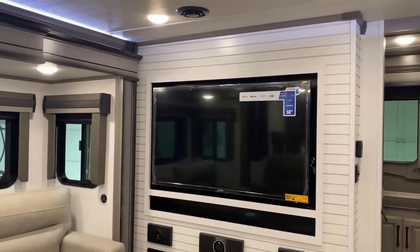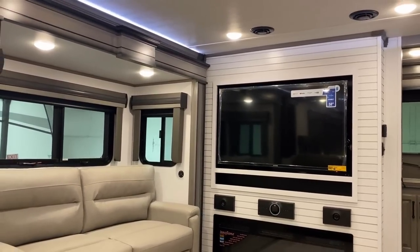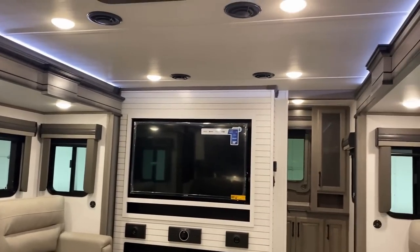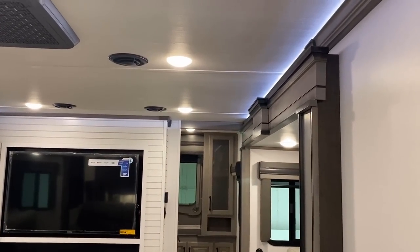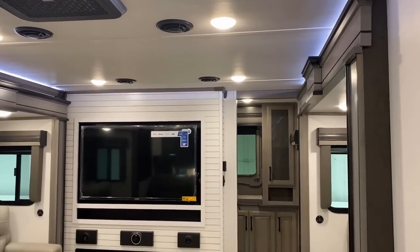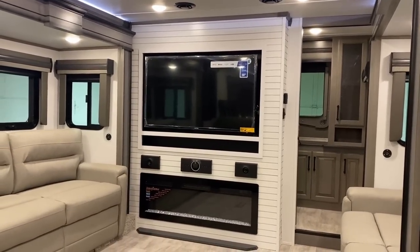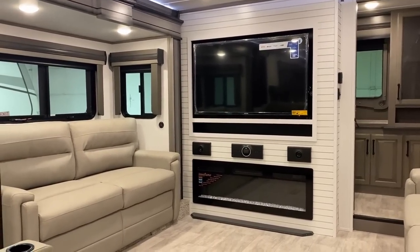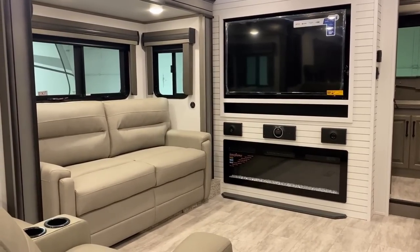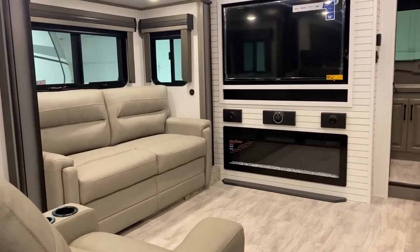I'm moonwalking backwards down the stairs and I nearly bit it just now, but thankfully I did not. If we start by looking up top, you see what I call the air traffic controller lighting — the little accent light above all that crown molding you find in these Montanas. If you're doing some work at night and you don't want all the lights on, it provides just the perfect amount of light to navigate from front to back, whether you're going to the bathroom and back up to the office or whatever the case may be.